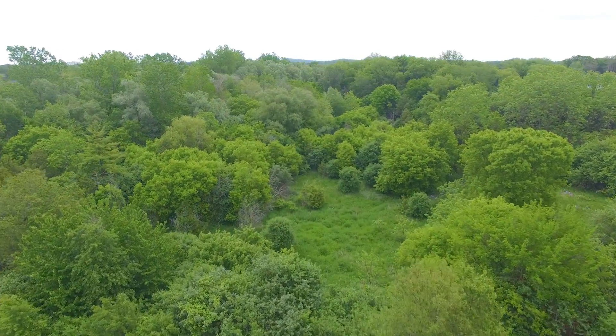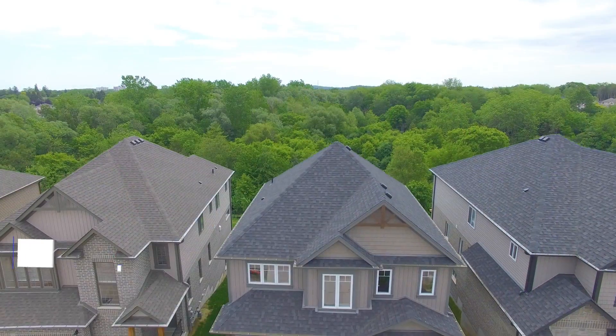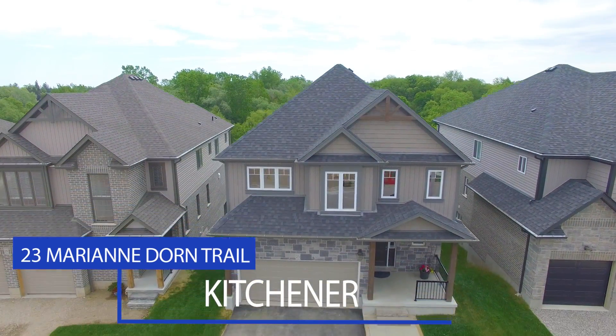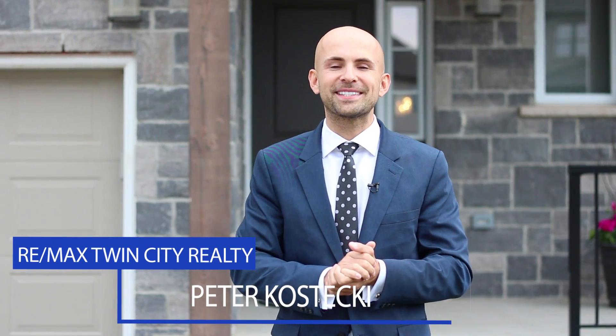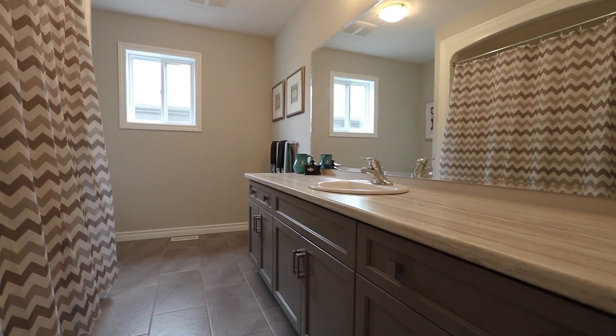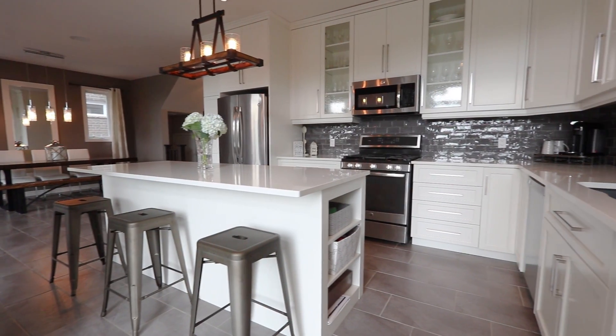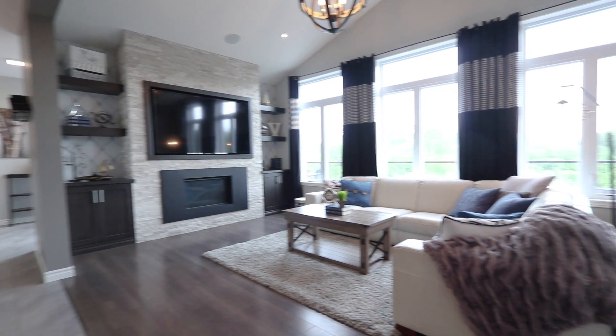A perfect home in South Kitchener, steps from Brigadoon Park on a quiet street with incredible curb appeal. Welcome to 23 Marianne Dorn Trail. Hi everyone, I'm Peter from the Kostecki Real Estate Group at RE-MAX Twin City Realty. This three-bedroom, two-and-a-half bath home is truly one-of-a-kind — custom designed with incredible views and high-end finishes throughout.